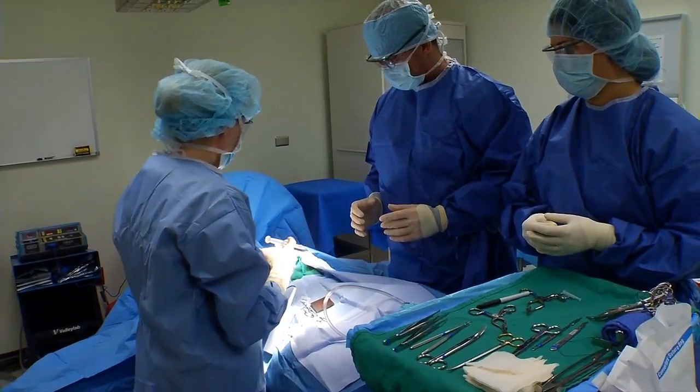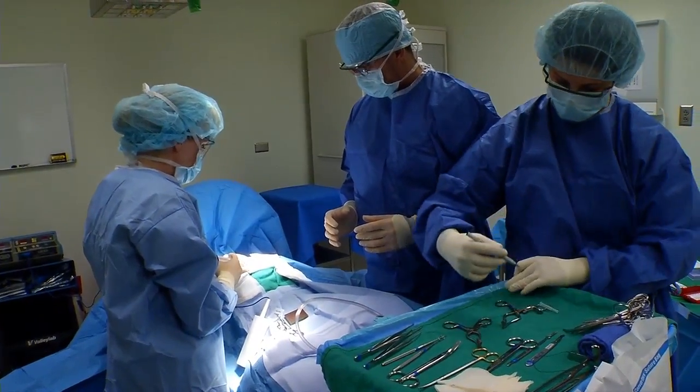I've learned a lot in my clinical experiences in different rotations. You learn a lot about your own anatomy. You learn a lot about what goes on in the real world.